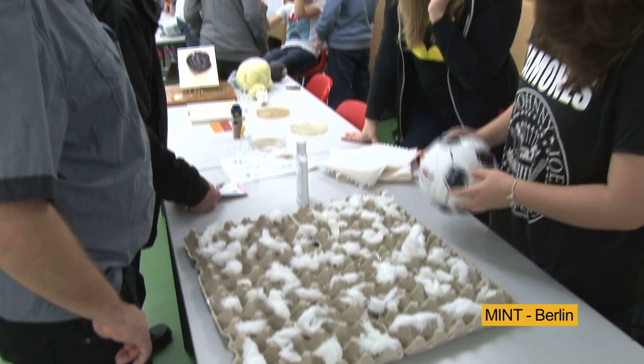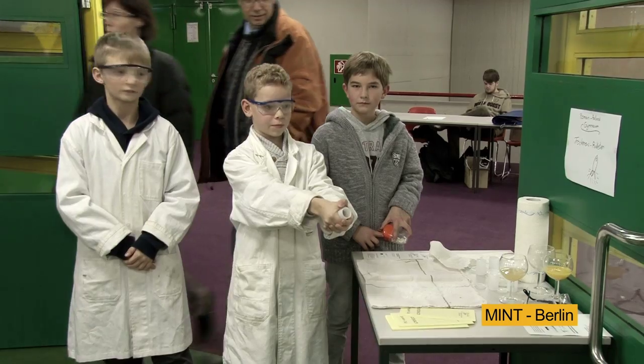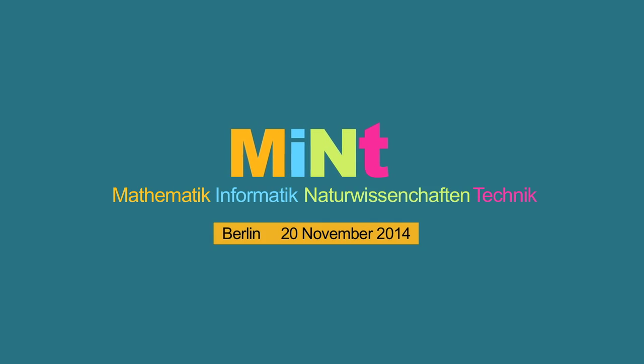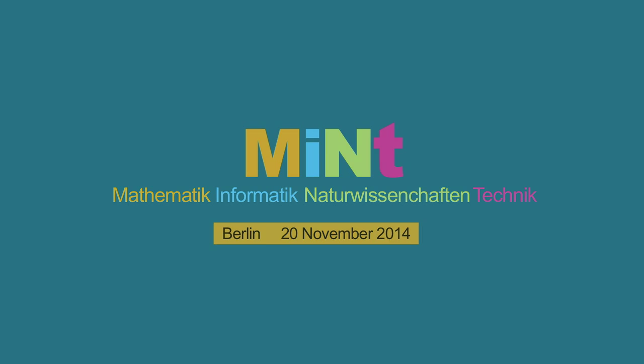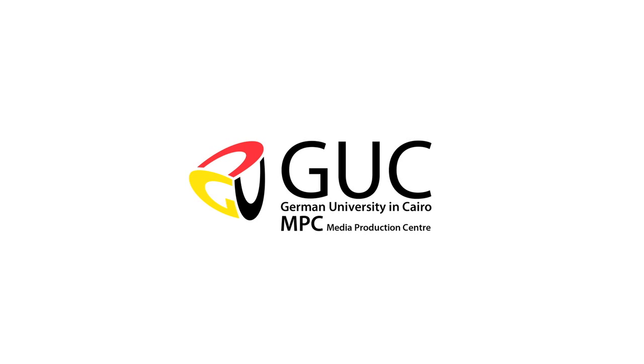We have these projects here to share with the students. We know that what we built, they can also start doing when they enter university. We try to make them more involved — to play a little with the projects and understand how they were made. So it's both fun and helpful.